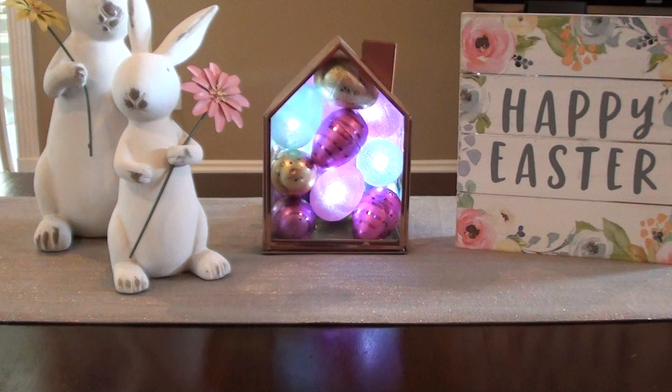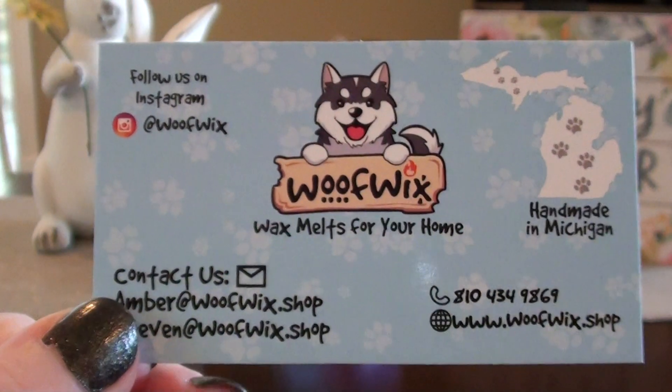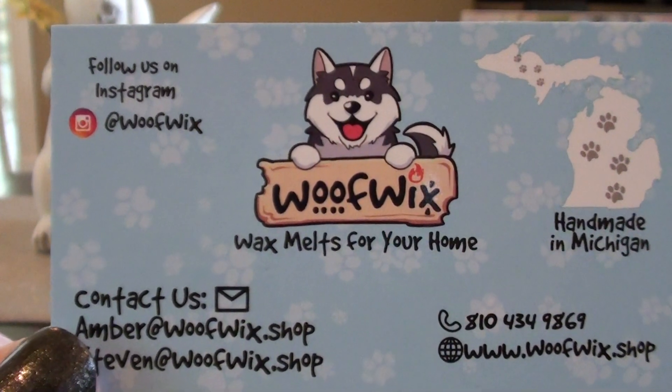I happened to check them out at the perfect time because the day I joined their Facebook group, the next day they were having a restock in a couple of days. So this is a WoofWix haul and I'm super excited. After I joined the Facebook group, I could just tell that it was like a super fun company — sweet graphics and an aesthetic that is just super cute, and I just really like it.